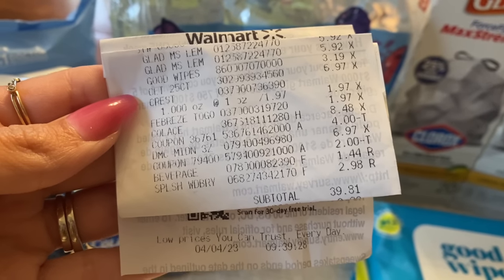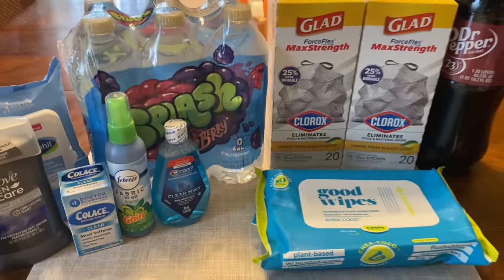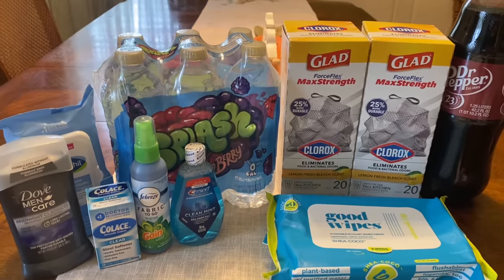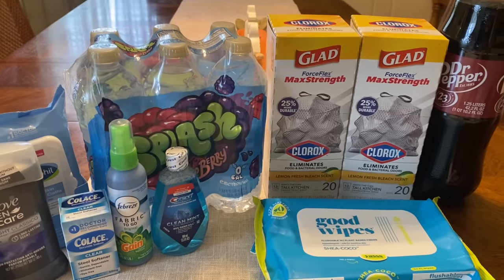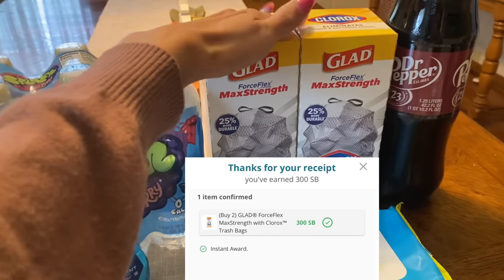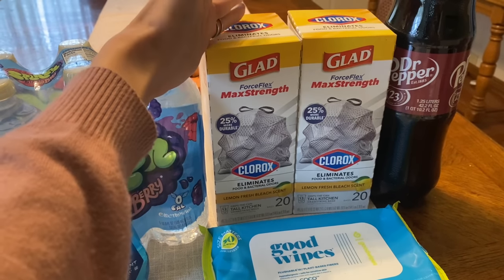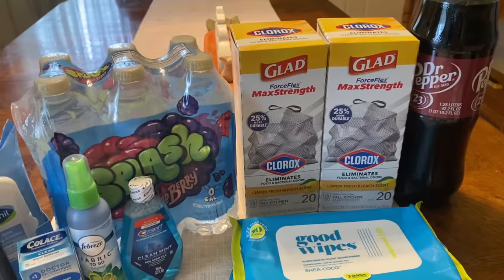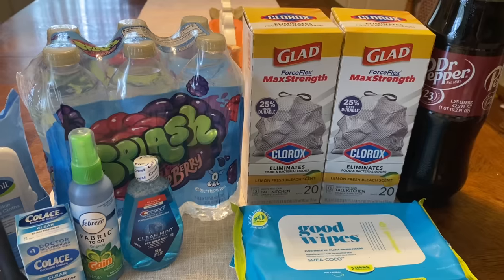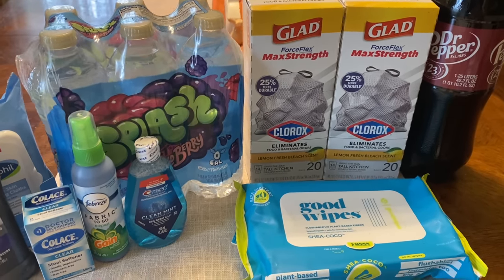On my receipt, my subtotal was $39.81 and that was after our two coupons — I had a $4.00 paper coupon and a $2.00 paper coupon. I paid that plus tax using my PayPal debit card, and I'm going to put my rebate money right back on my PayPal debit card. The first app I scanned into was Swagbucks — it did give me back the $3.00 for the two trash bags, which was great. Even though it's a 20-count box, it's still a good savings, and I want to stock up more on trash bags.